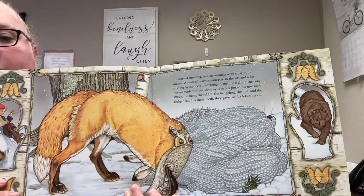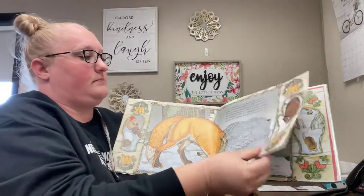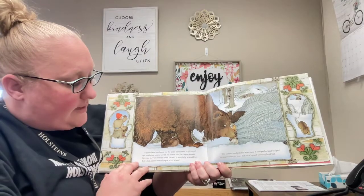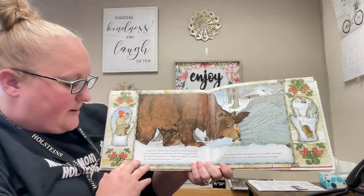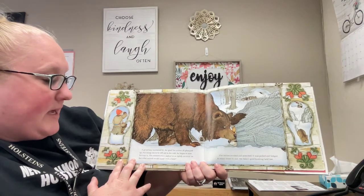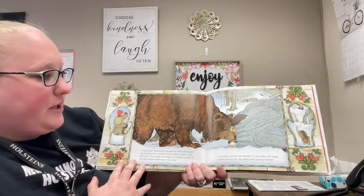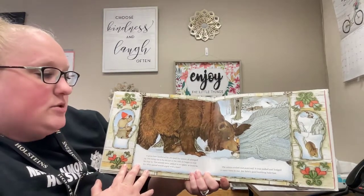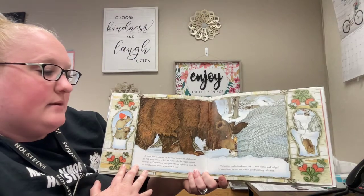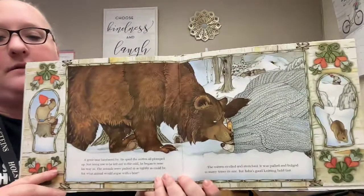Can you see what animal's coming up next? A great bear lumbered by. He spied the mitten, all plumped up. Not being one to be left out in the cold, he began to nose his way in. The animals were packed in as tightly as could be. But what animal would argue with a bear? The mitten swelled and stretched. It was pulled and bulged too many times its size. But Bubba's good knitting held fast.